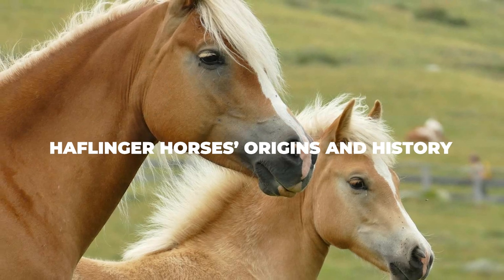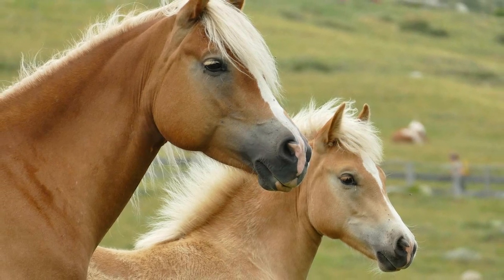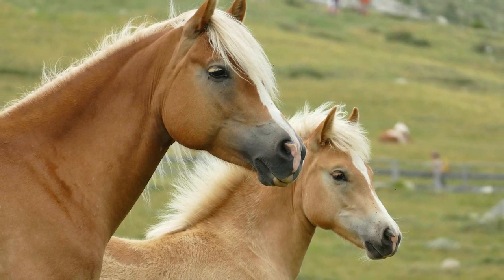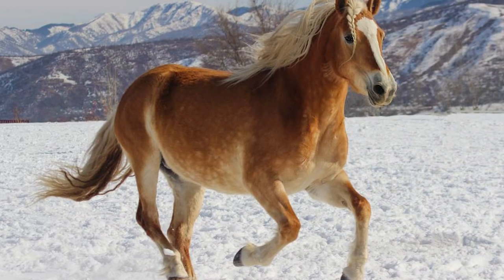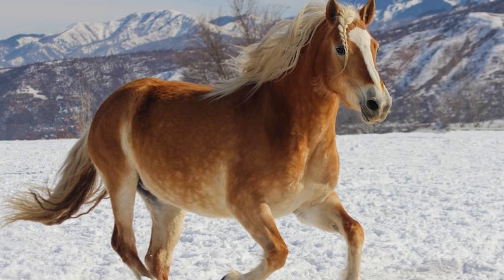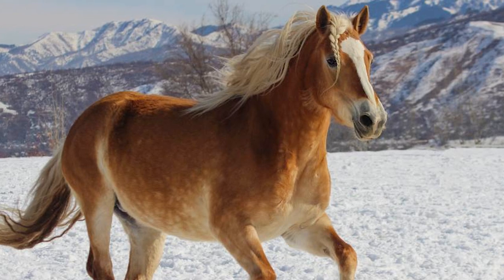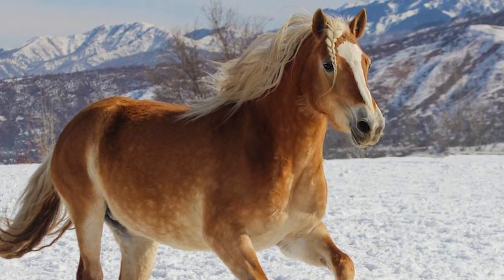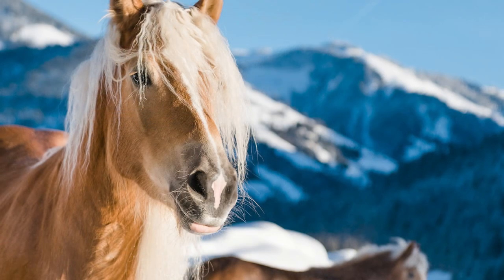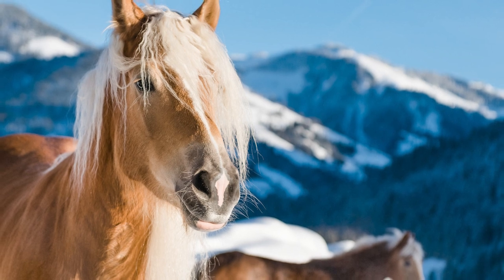Haflinger Horses Origins and History. The Haflinger Horse is believed to have originated from the Tyrolean Mountains, which spread between northern Italy and Austria. Back during medieval times, these horses would be ridden by travelers that would try to navigate through narrow paths in order to access the nearby mountains. This task couldn't be done by any other horse breed, as they were all too large, heavy or clumsy to actually traverse the roads there. Luckily, the mountainous horse breed was always ready to help, as these horses were agile, strong and sure-footed, which is a combination that made for the perfect travel buddy back then.